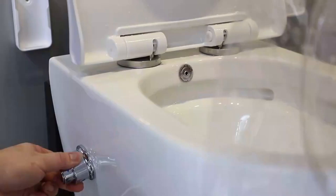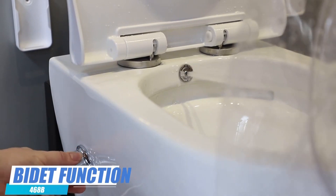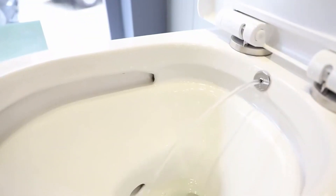You can also choose the thermostatic function to enjoy the warm water. You can also adjust the temperature as you need. Thanks for choosing our product.